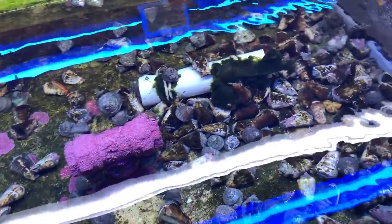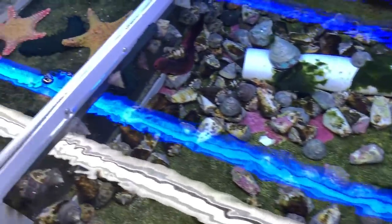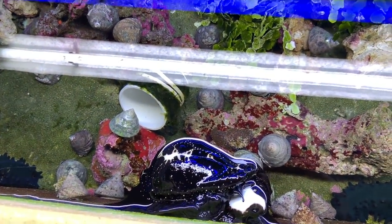A quick scan over some of the inverts — a bunch of snails, crabs, stars, and some more snails. Here are some cool cowries — some beasts. I'd love to bring one of them home but I'm not sure how they'd go in my tank.